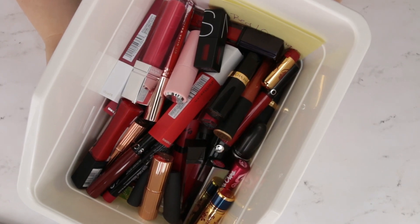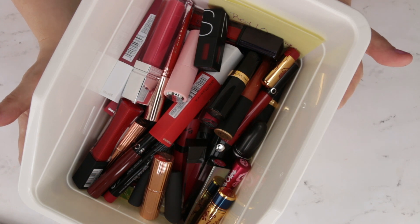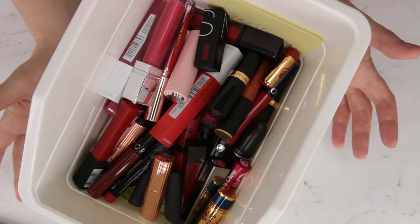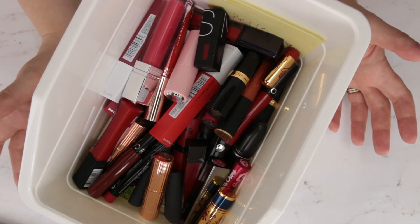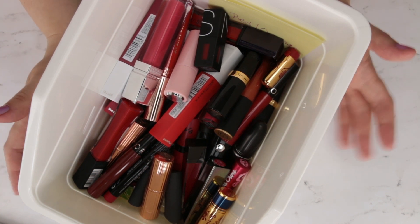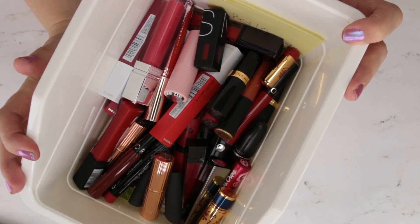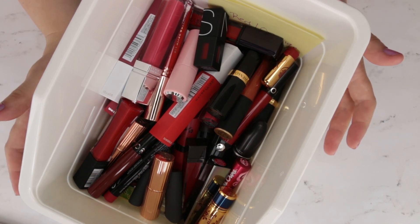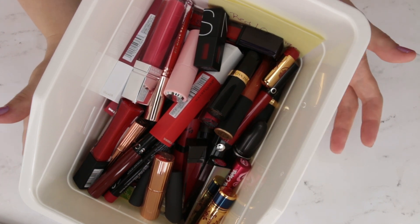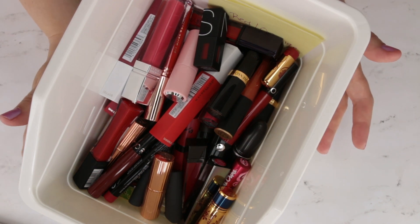Hi guys, today we are continuing on with my lipstick declutter. This is part five of six. If you've missed my other declutters in this category, I'll link those down below, along with my entire declutter playlist. Essentially what we're doing is going color family by color family, looking at everything in my collection and trying to determine what is a duplicate, what I'm just not loving anymore, and what's expired.